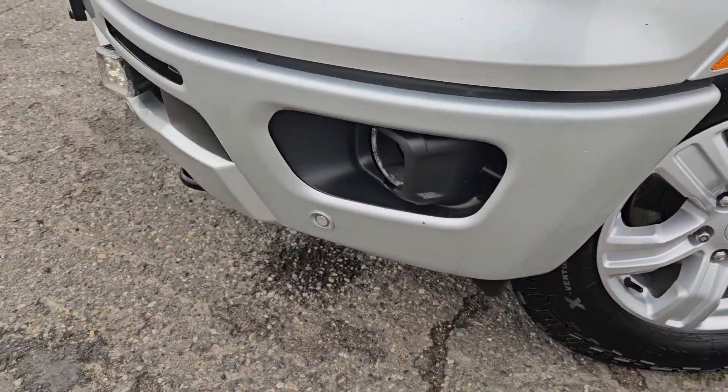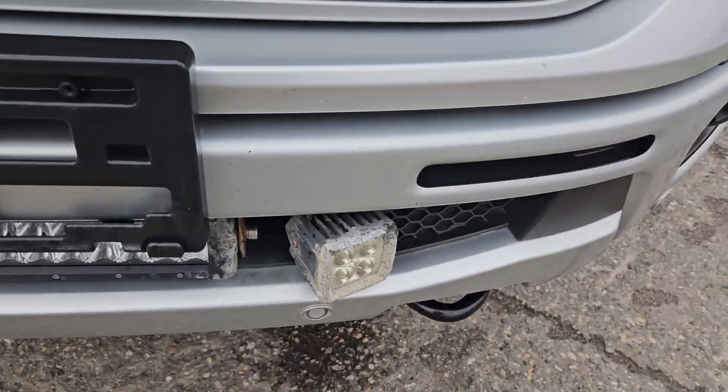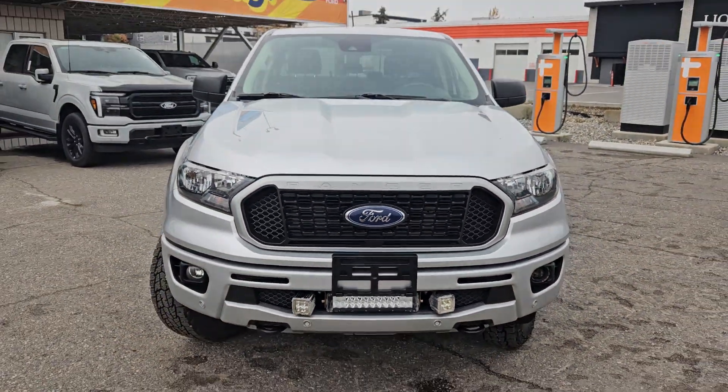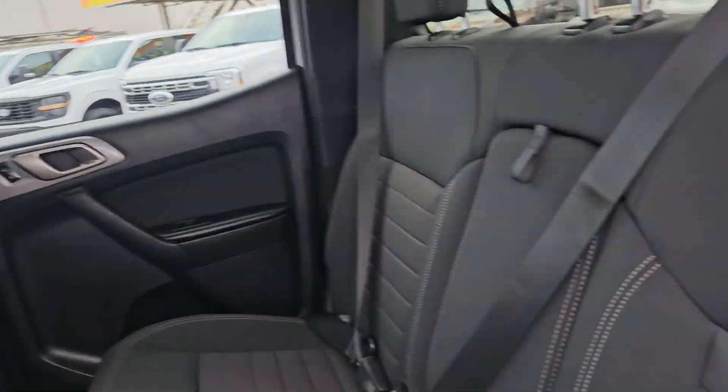Moving to the front, we do have front park sensing, two tow hooks, an aftermarket LED light bar and lights, a license plate bracket, and that nice Ford grille. Taking a look on the inside, this vehicle does seat up to five pretty comfortably.